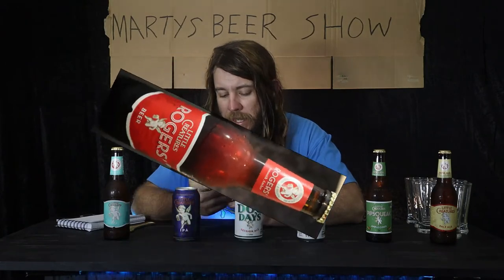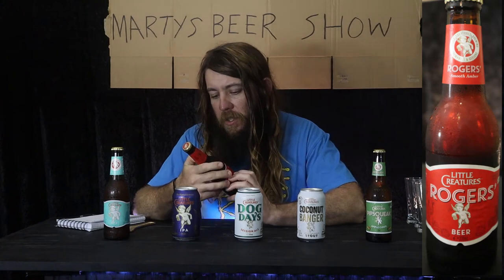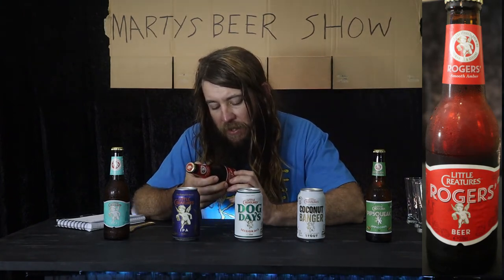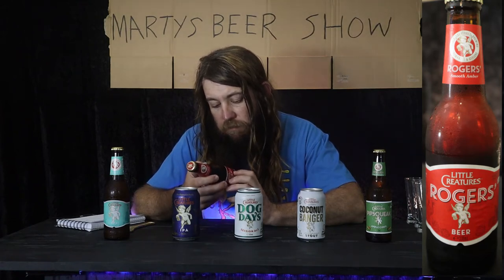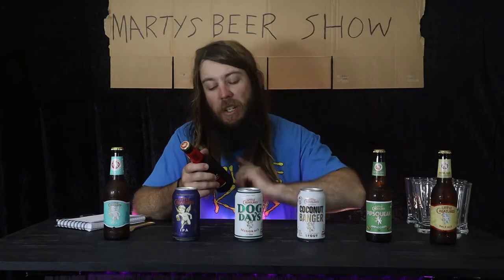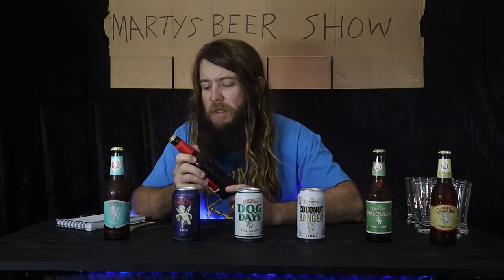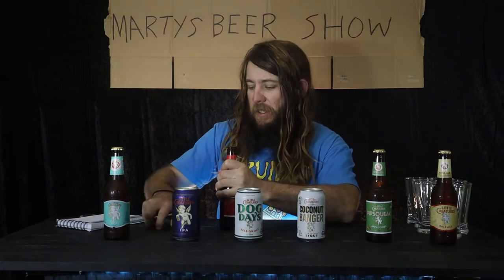First cap off the rank: Little Creatures Rogers — a smooth amber beer. It's three on the flavor scale out of a possible seven on the flavometer. It's one standard drink, 3.8 percent, so it's a mid-strength. You'll see Rogers around at a lot of places. Now this is how you open it — it's one of the things I prepared earlier.